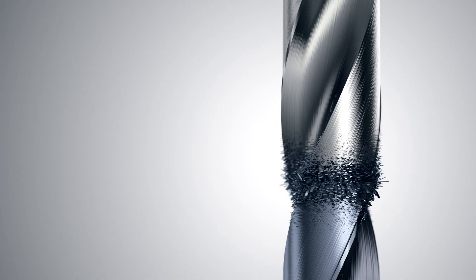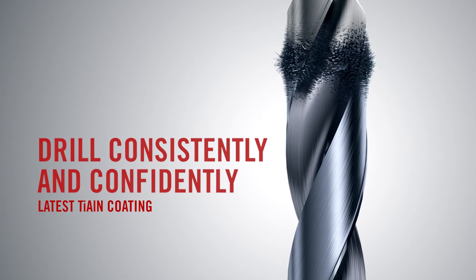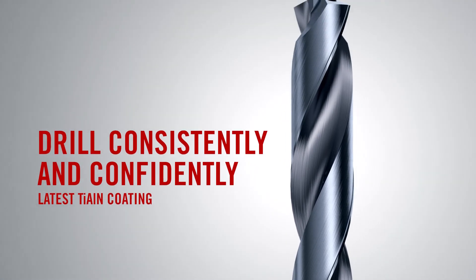Also, the coating is improved with tying, which gives the drill a long and predictable tool life.